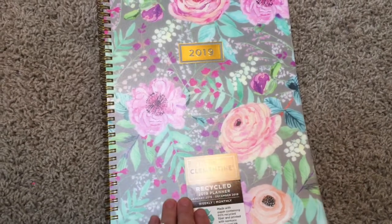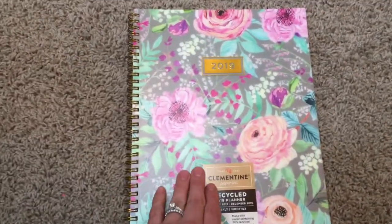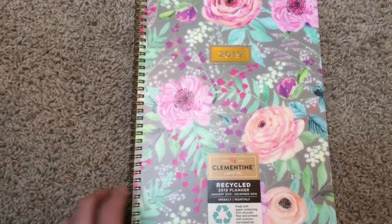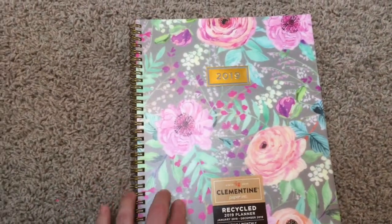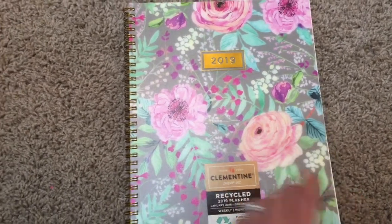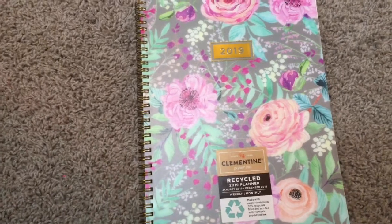It was under $8. I normally get one that's thicker — this one is more like a notebook style, but I kind of like that. I think they may be easier to write in, and I really liked this cover.